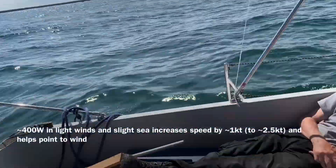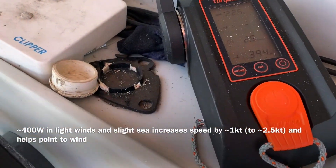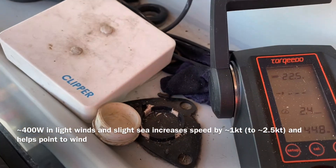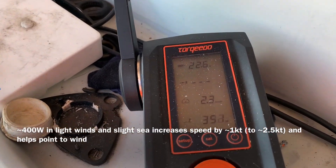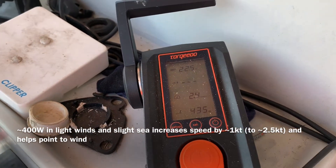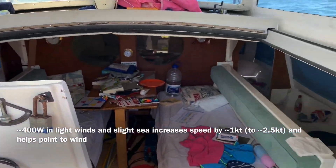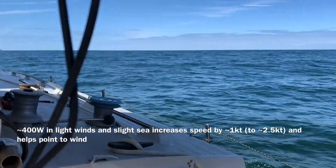We've got about seven or eight knots of wind and we're making two and a half, sometimes a bit more, knots. We've got about 400 watts of Torqeedo going and that's helping us make this — otherwise we'd make under two knots. But the wind should be shifting around and getting a little bit stronger as well, so hopefully in a couple of hours we'll be sailing quite nicely.